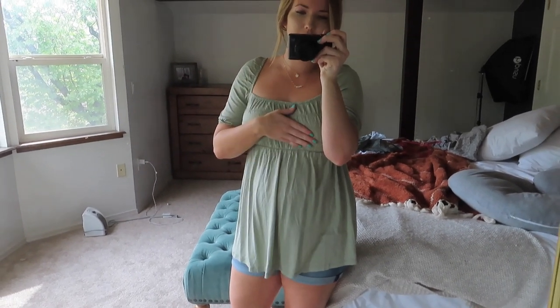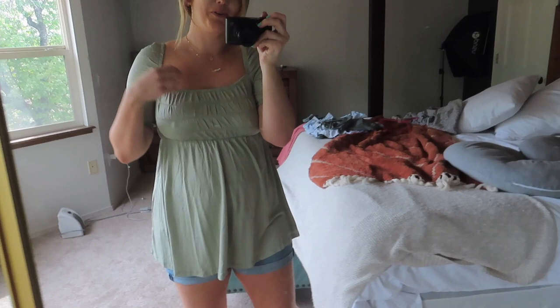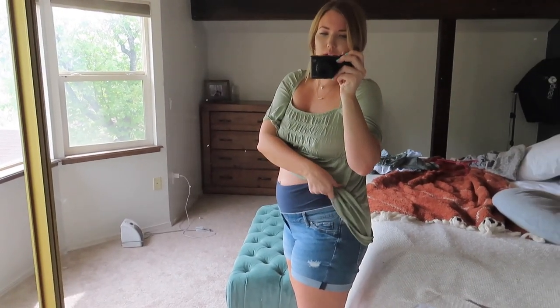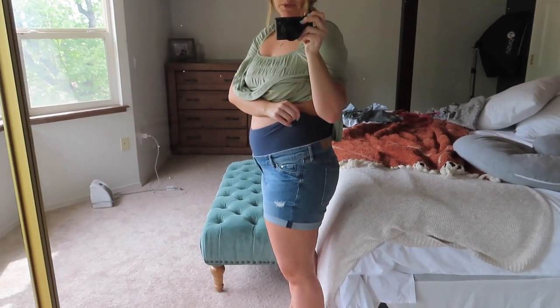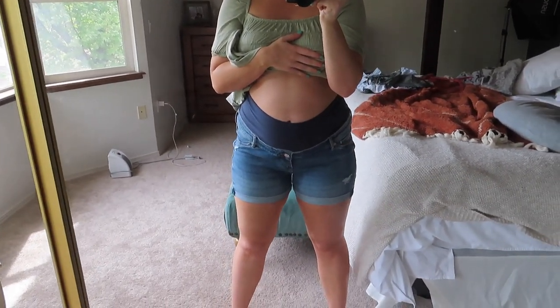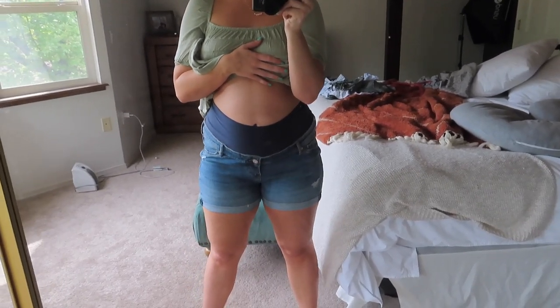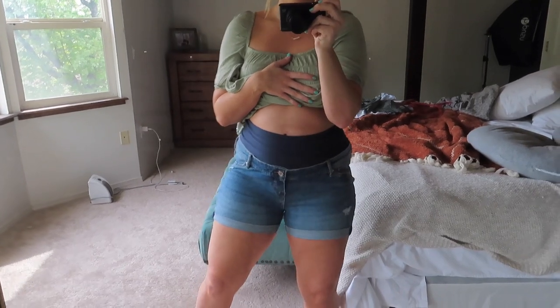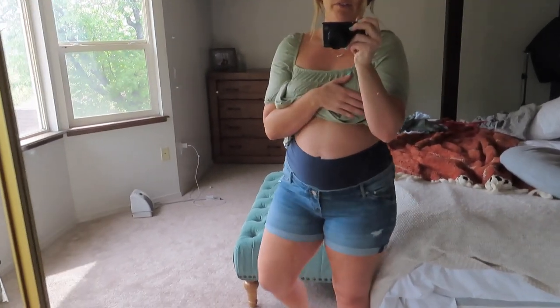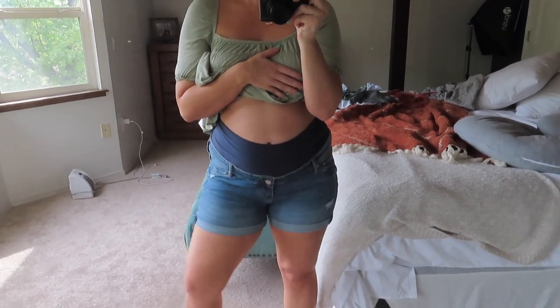Moving on to H&M. My last pregnancy I never got maternity shorts because I just wore normal shorts with the belly band thing, but that's super uncomfortable for me. So I decided to try some H&M shorts and I think these are so cute. I was afraid they weren't going to fit because I feel like H&M sizes can be inconsistent, but they fit me so well. They're super stretchy, so comfortable, and they're cute like normal shorts — they're not super long or frumpy. I really liked them.